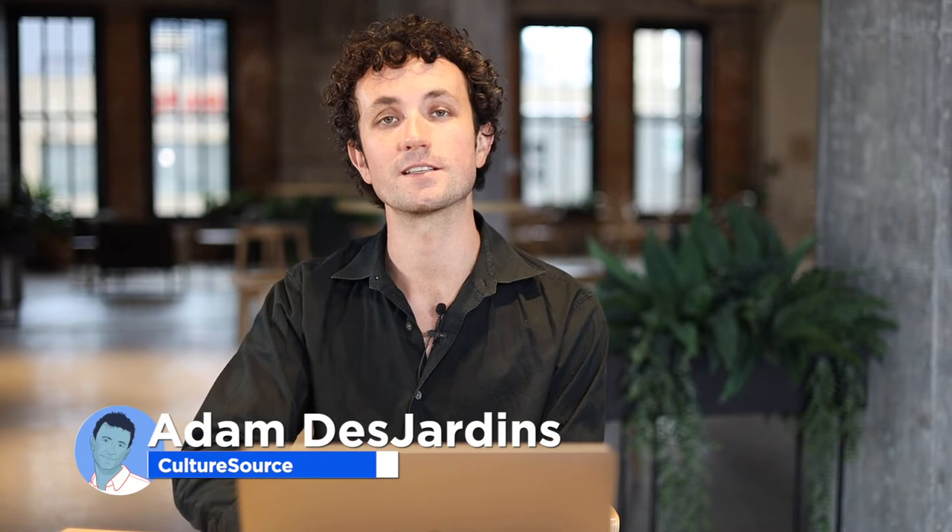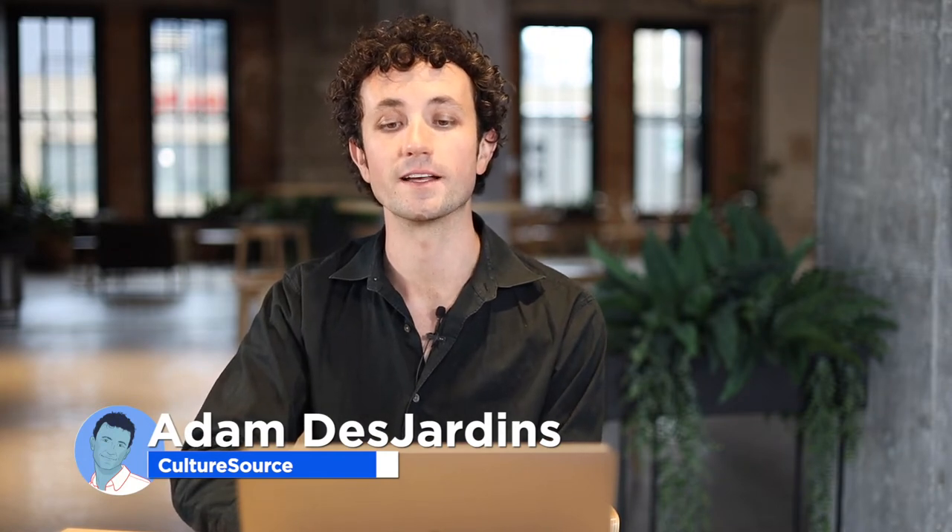Hi everyone, I'm Adam Desjardins from CultureSource, and today we'll be walking through the process of applying for an Arts Equipment and Supplies mini grant in Wayne, Oakland, and Macomb counties.